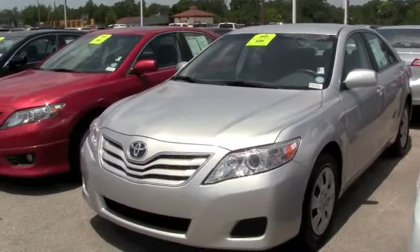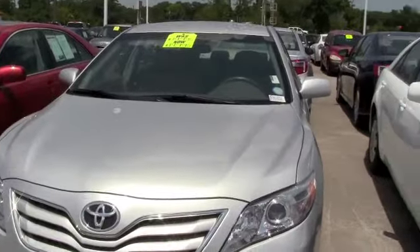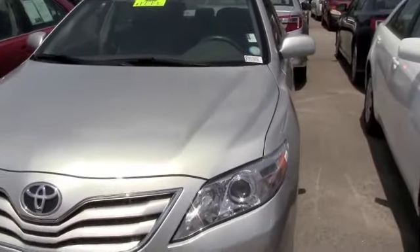Looking for a stylish, gas-efficient family car? This is a 2011 Toyota Camry. It has low miles, still under warranty, up to 60,000 miles.